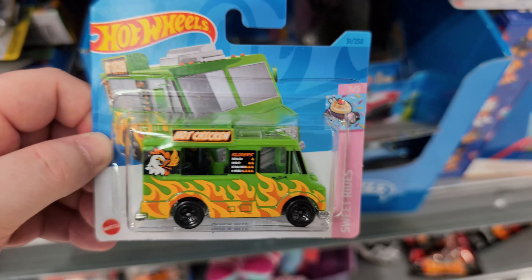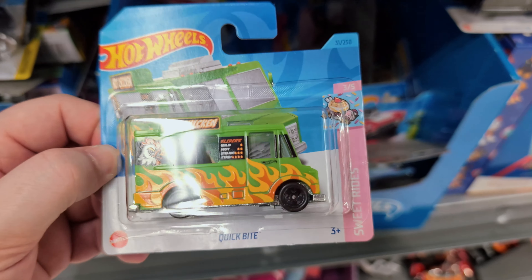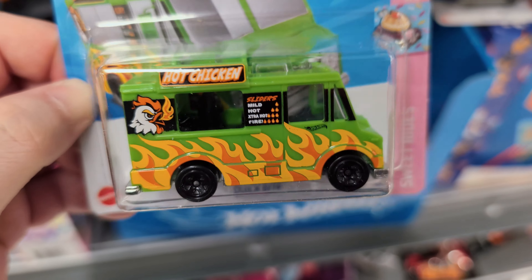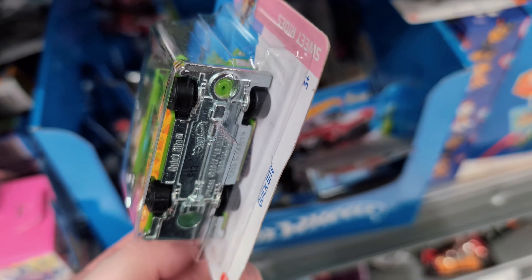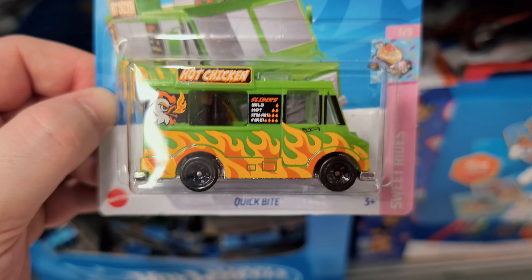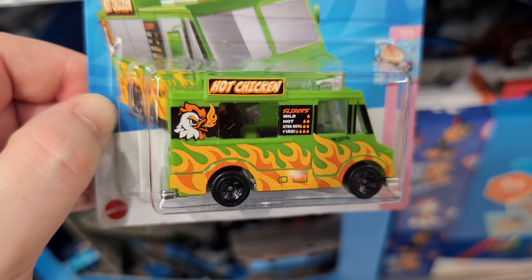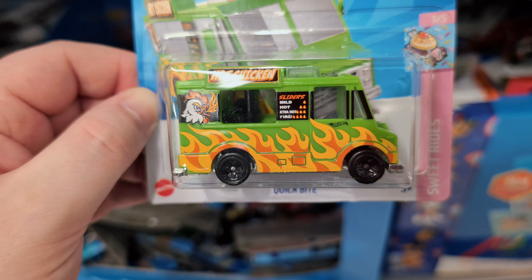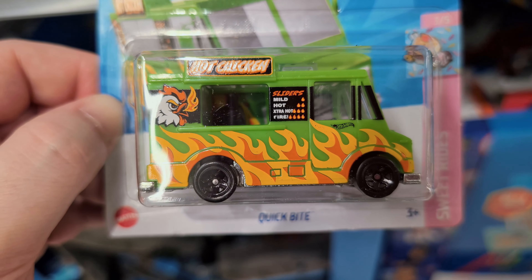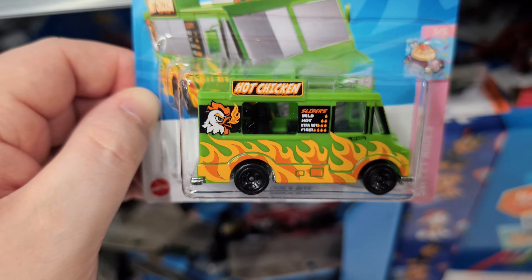I do like the Clip Bites casting - the graphic on the side is really good. They don't have much else going on except a metal base which gives it a bit of weight, but the side at least looks really good. Love the little menu on there: mild, hot, extra hot and fire. Looks very good.